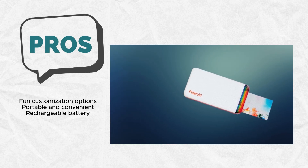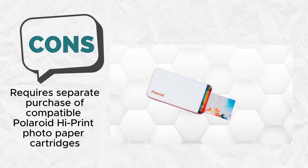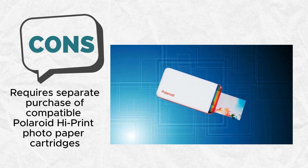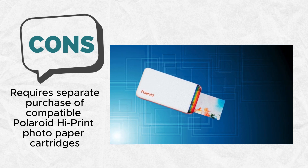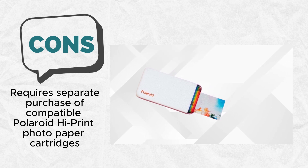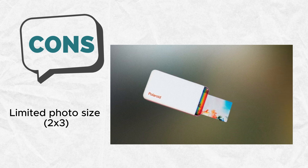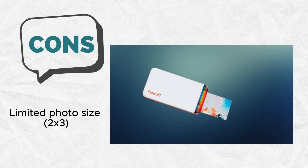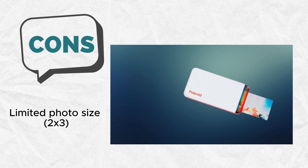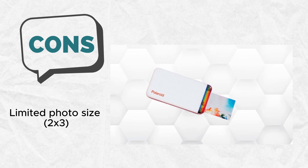It's essential to note that while the Polaroid HiPrint offers flexibility and convenience, users should be mindful of the specific Polaroid HiPrint photo paper cartridges required for optimal performance. Photo paper is not included, underscoring the need for purchasing compatible cartridges separately to ensure a seamless printing experience. Additionally, the printer is compatible exclusively with Polaroid HiPrint paper, highlighting the importance of choosing the right consumables for this impressive pocket printer.